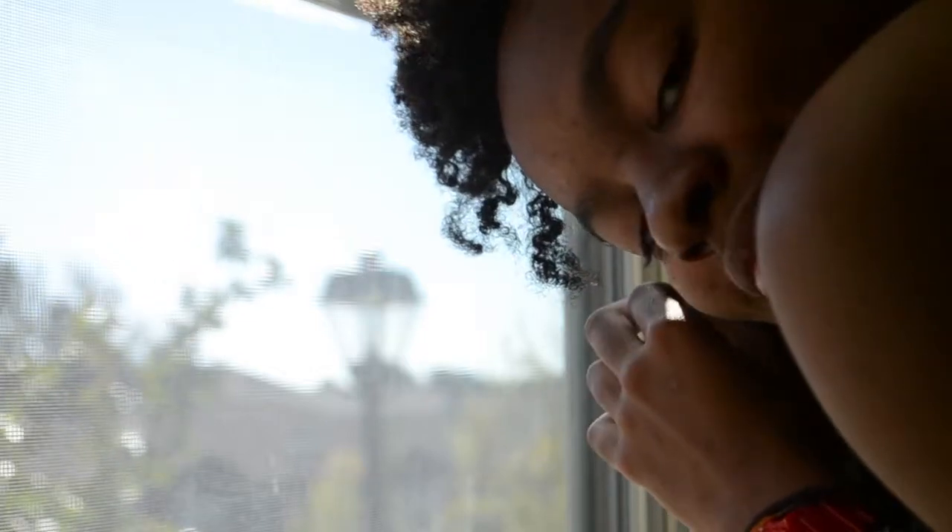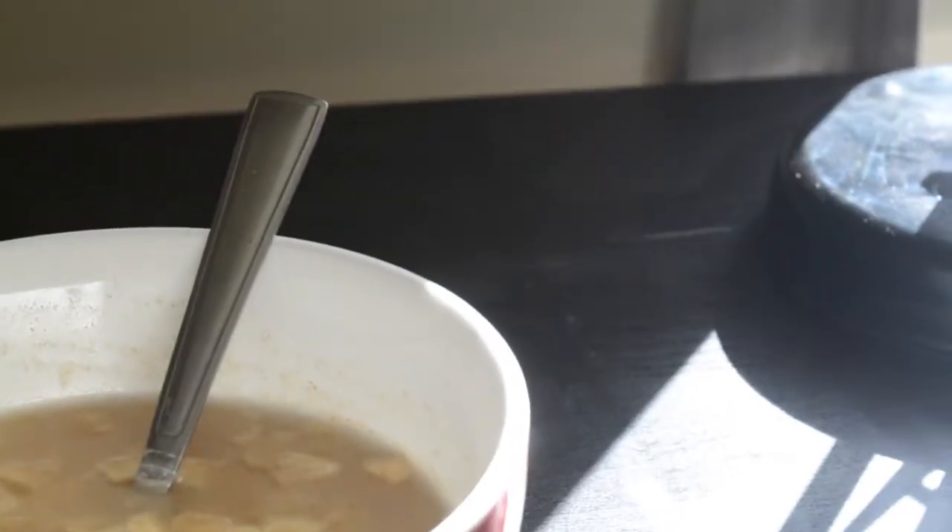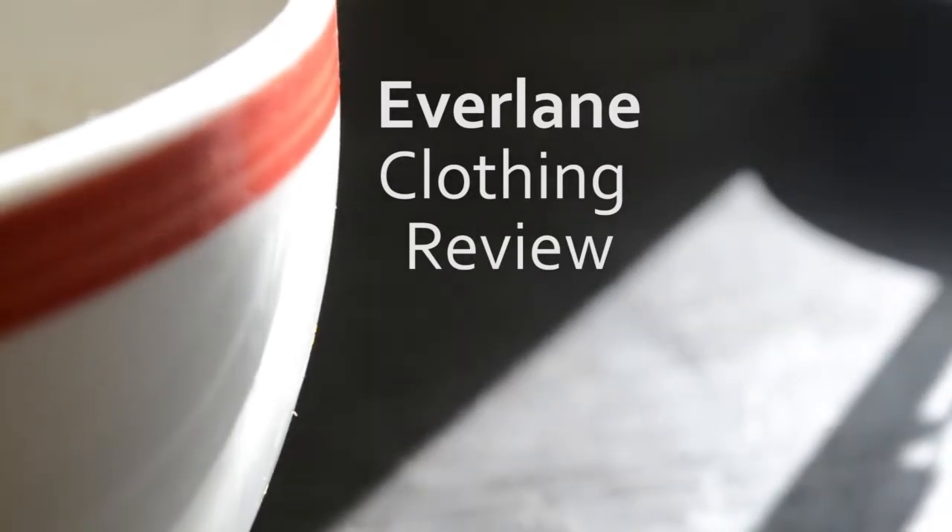Hey Indie Minimalist! In today's video, I'll be doing a review of four shirts I bought from the company Everlane.